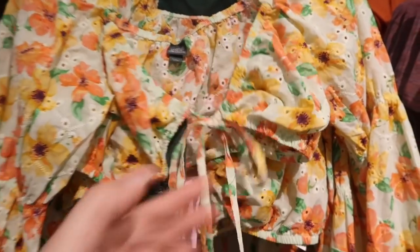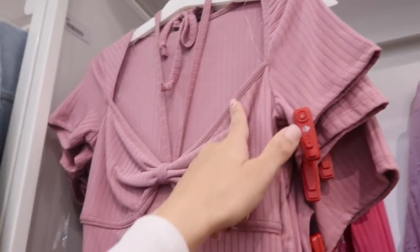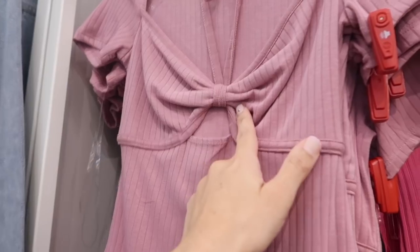New eyelet tops from Wild Fable — this one has that elastic detail on the side with the little ruffle trim, tie front, long sleeve with elastic on the wrist. Same kind of fit through the back. Comes in the floral, there's also a green and lavender, and they are $20.